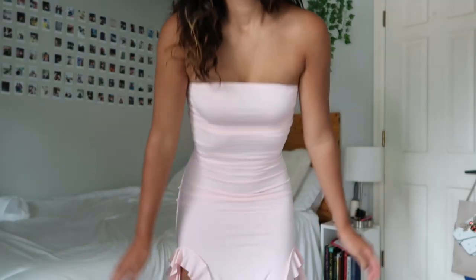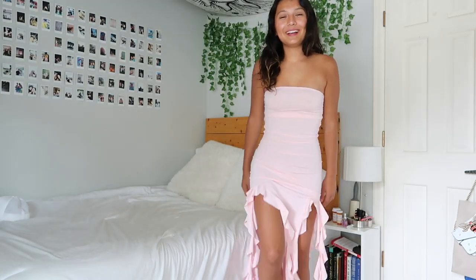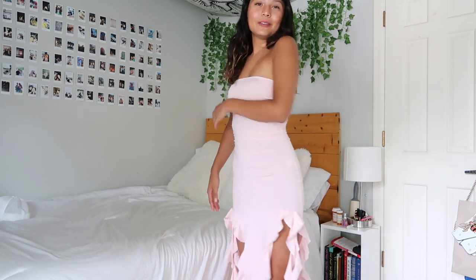This next outfit is so fun — look at this dress, it's amazing! It's just like a perfect dress and I would pair it with these really cute heels. The shoes are from DSW.